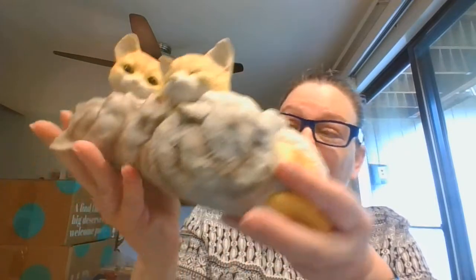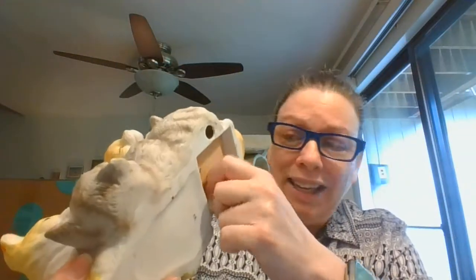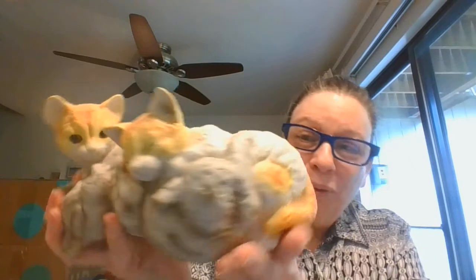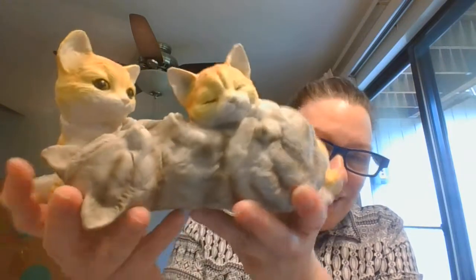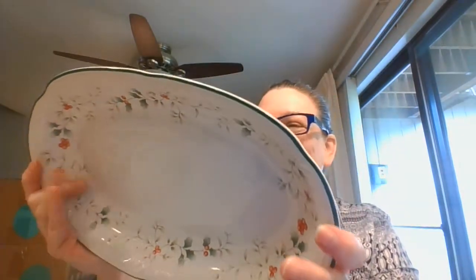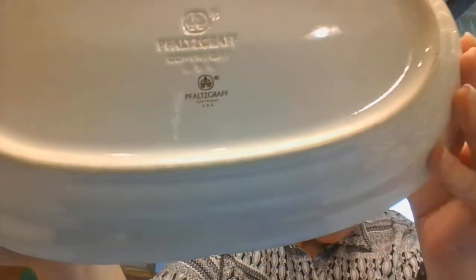And then I've got this large multi-cat figurine. This looks like it's a music box that no longer has its little key. But it is such a fantastic figurine on its own — three kittens playing and sleeping. Two tabbies and one gray cat. Aren't they just adorable? And I've got Baldscraft Winterberry. This one is an older piece because it is made in the USA. Fantastic serving piece.